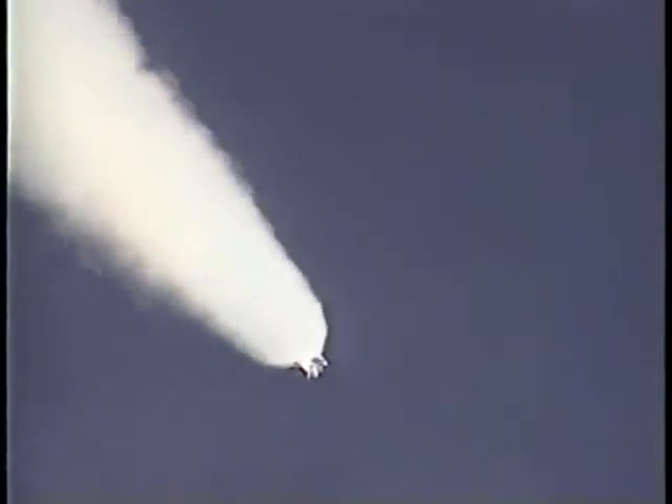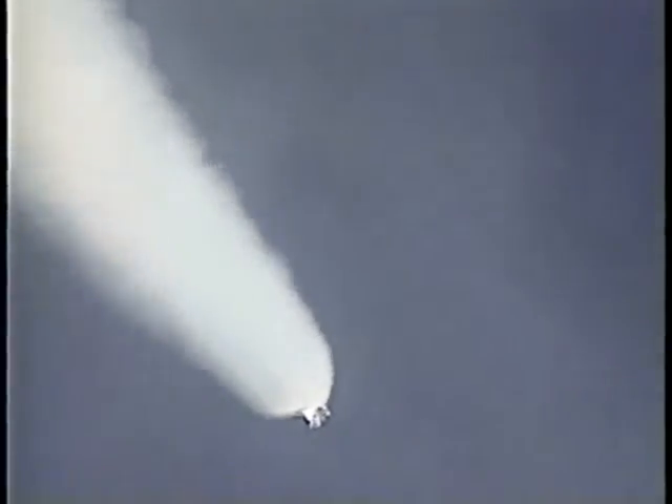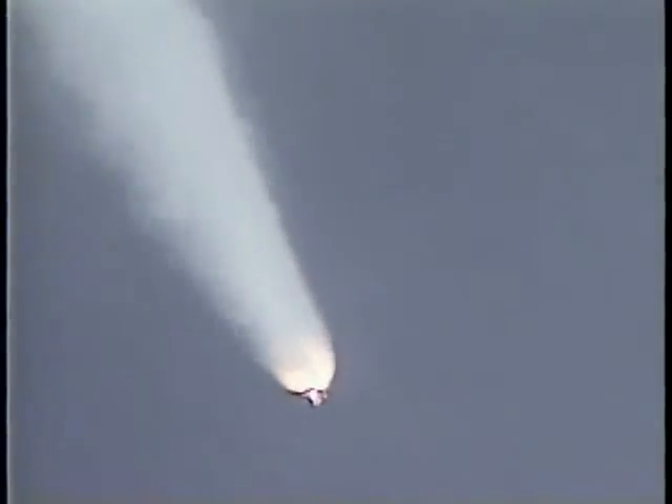Atlantis already 16 miles in altitude, 13 miles downrange, traveling at a relative inertial speed of 2,200 miles per hour. Three good main engines, three good fuel cells, three good hydraulic power units aboard the orbiter. One minute, 50 seconds into the flight, standing by for solid rocket booster separation. SRB separation confirmed.